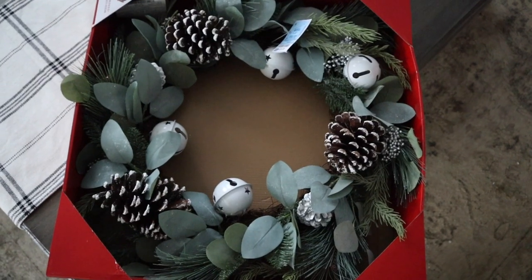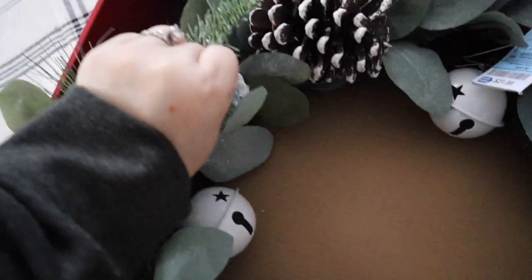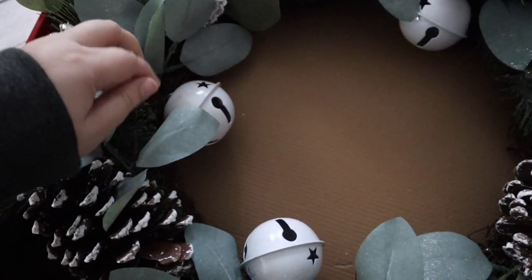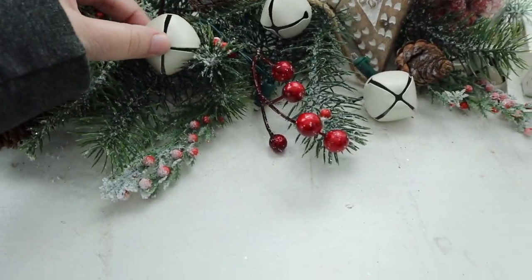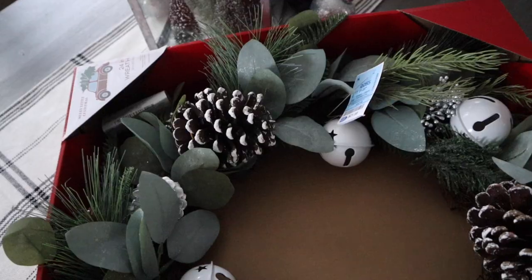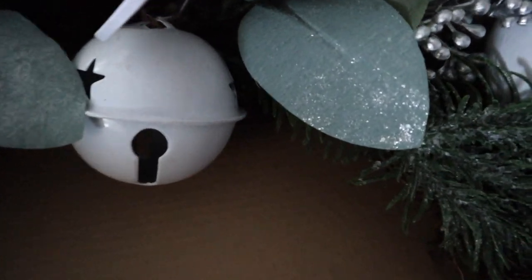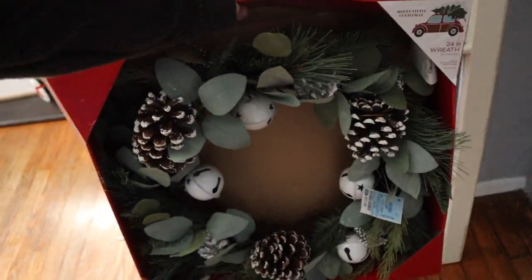I just got back from running my errands and I was able to find a wreath at Ross. I really like that it has a mixture of pine needles, some leaves with glitter, white bells — which match the ones I have on my buffet table — and pine cones with a little bit of snow on them. There's just a touch of glitter that's simple and barely noticeable. This wreath is going to hang in the middle of the window.